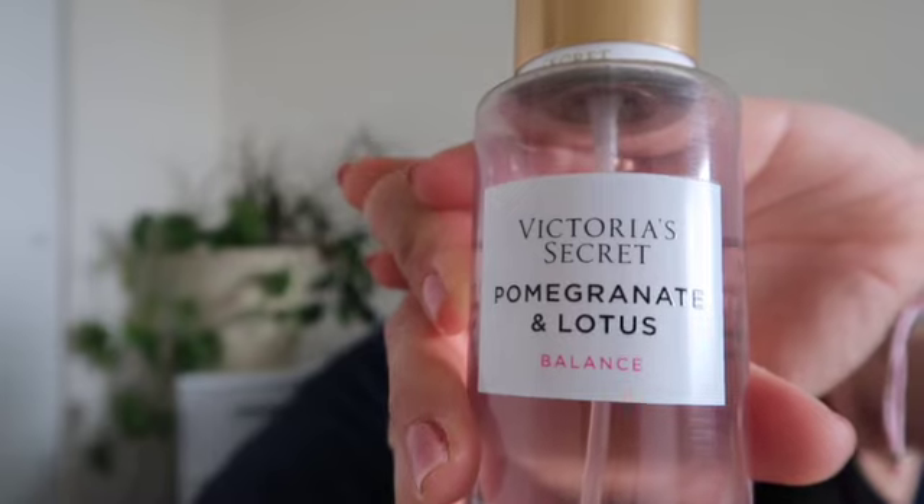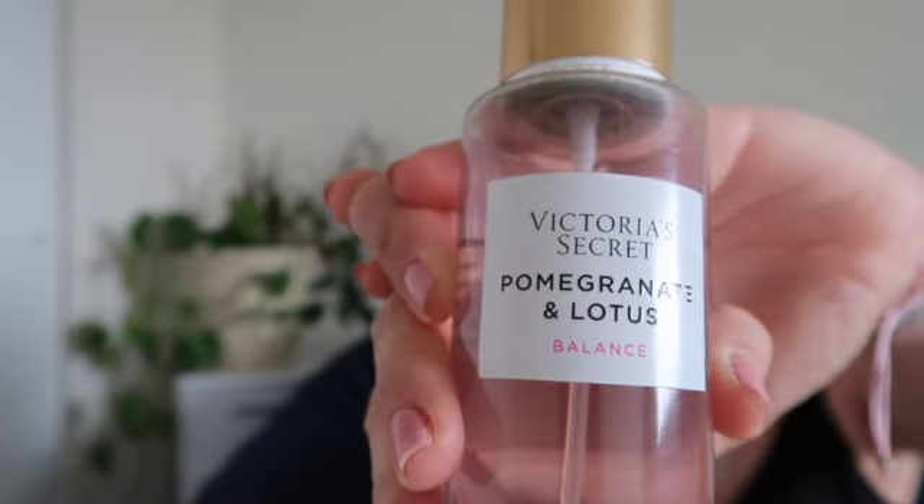I'm so happy I snagged it as a beauty freebie. The next beauty favorite is the Victoria's Secret Pomegranate and Lotus Balance Spray. The scent is very nice — it's got some rose, and you can smell the sweetness of the pomegranate. I really like the lotus in there. It's a very feminine beauty spray, and I don't like ones that are too flowery.